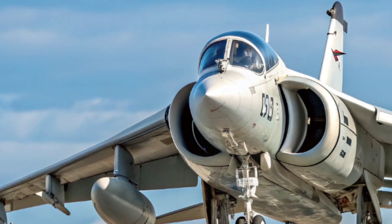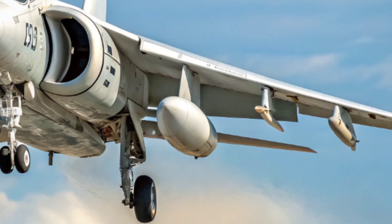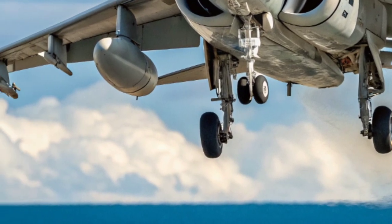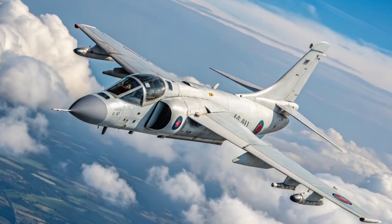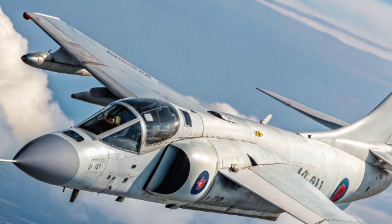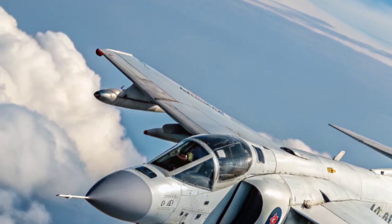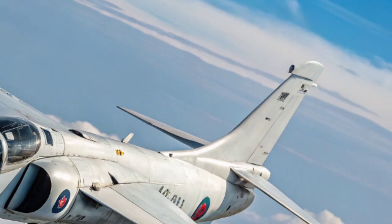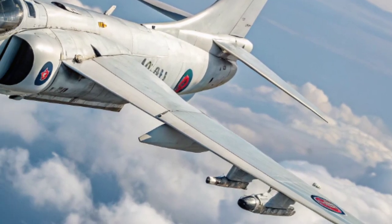With its advanced Blue Fox radar and heat-seeking Sidewinder missiles, the aircraft proved deadly in dogfights. The Sea Harrier pilots shot down 20 enemy aircraft during the conflict, without a single loss to enemy fighters. This extraordinary kill ratio became the stuff of legend, and earned the jet its enduring reputation as the Falklands War Hero. The aircraft's unique ability to take off from short decks and its agility in combat gave Britain the edge it desperately needed.